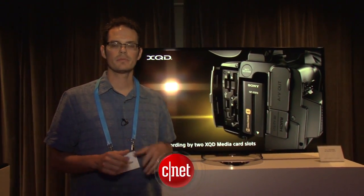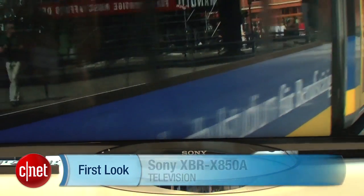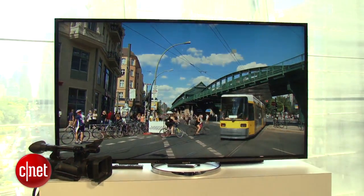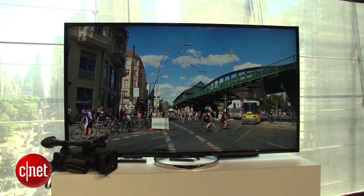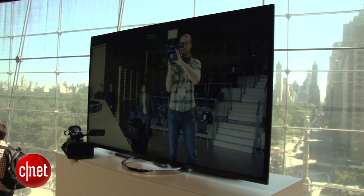Hi, I'm David Katzmeyer with CNET. I'm here at Sony's event in New York, standing next to a 55-inch version of their latest 4K TV. This is the XBR 850A series. It's Sony's least expensive 4K TV to date. This 55-inch is $3,500. There's also a 65-inch in the series for about five grand.